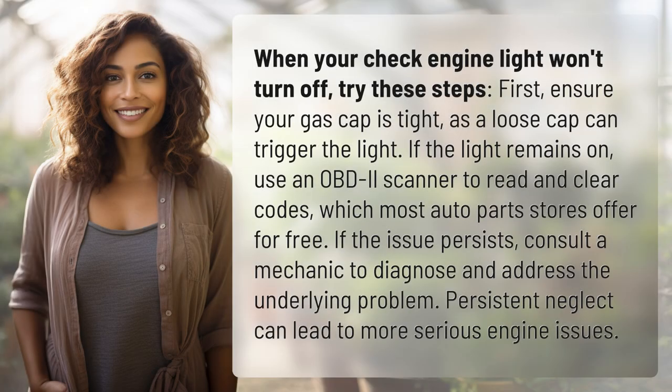When your check engine light won't turn off, try these steps. First, ensure your gas cap is tight, as a loose cap can trigger the light.